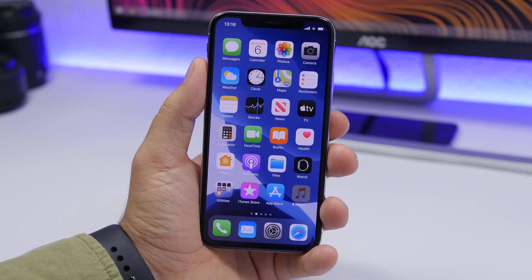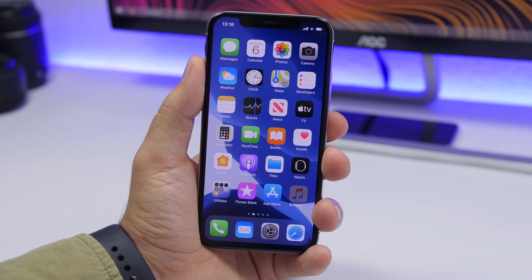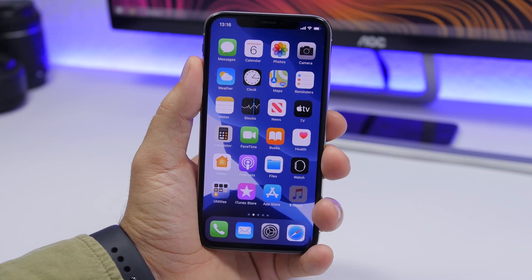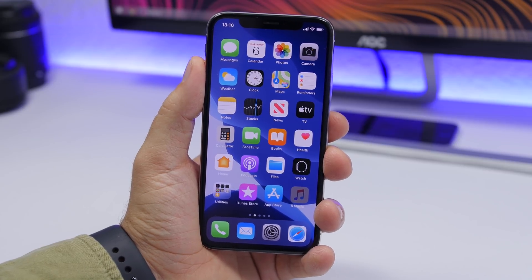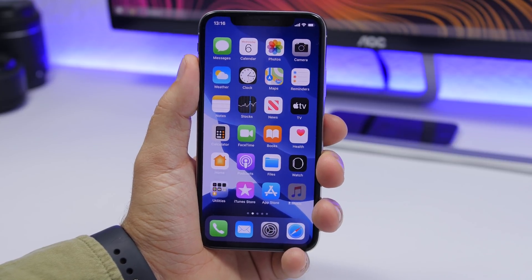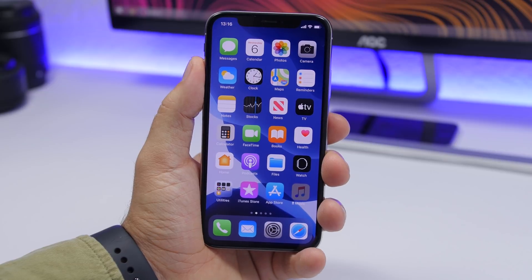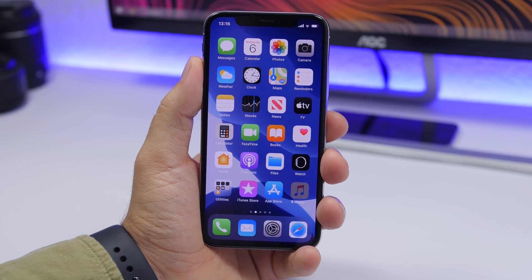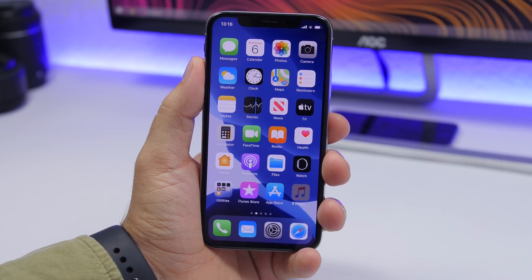That's pretty much it for this video. This is iOS 13.3 beta 1 — hope you guys enjoyed it. Go ahead and subscribe for more iOS 13 videos and coverage of all the new updates and betas Apple releases. Thanks for watching, leave a like and a comment, and I'll see you guys in the next one.